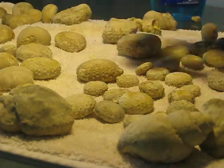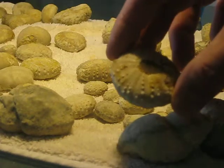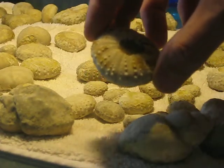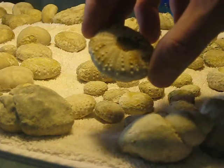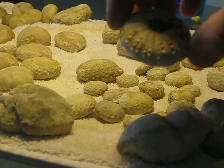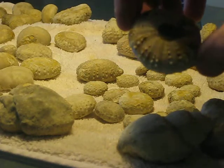But this guy is kind of a mystery to me. He's got four rows of pores, and the bumps on it are very different from the Phymosomas, it seems.